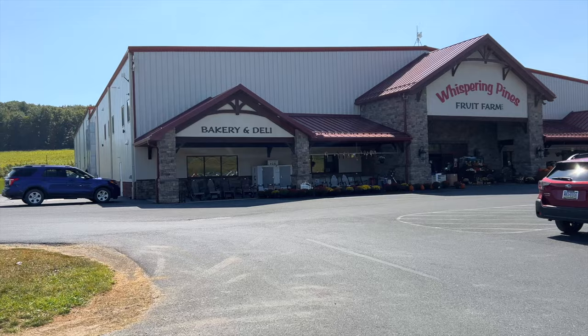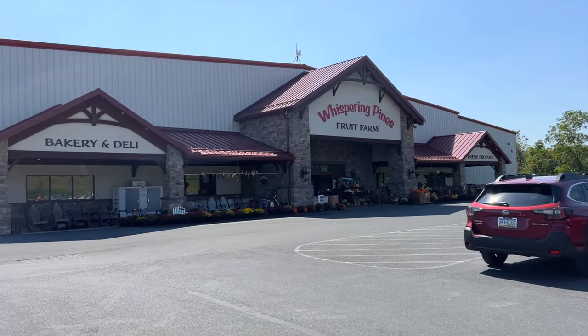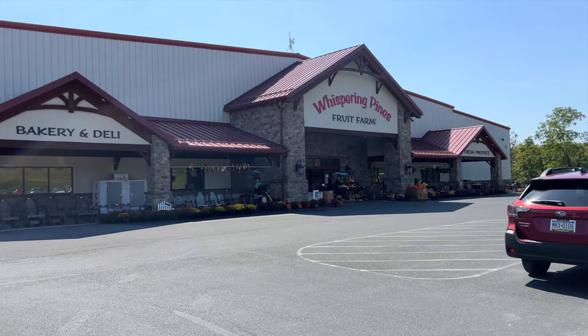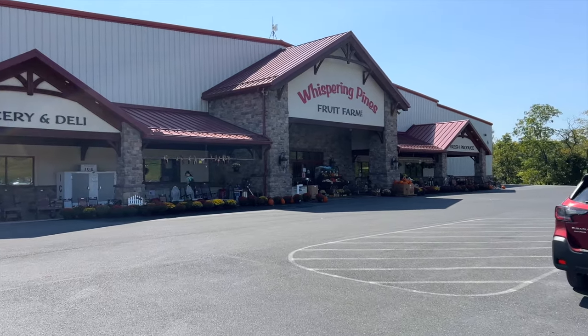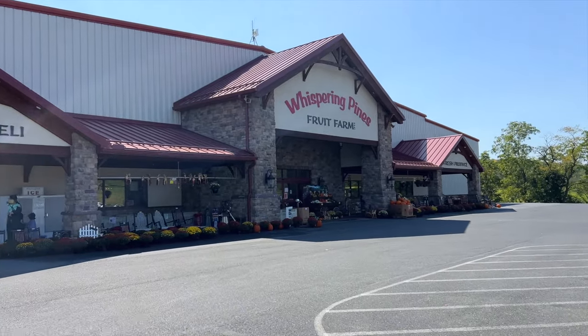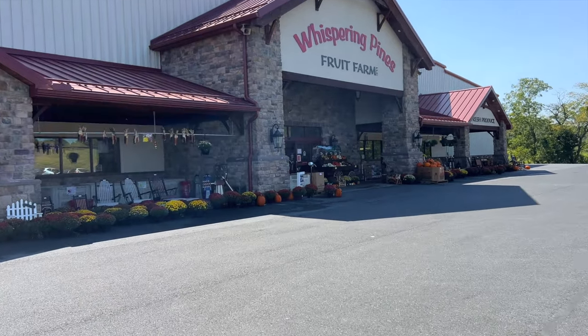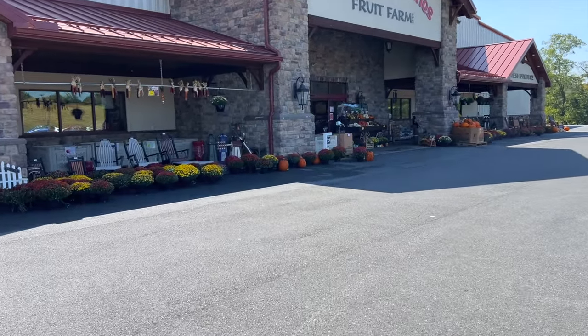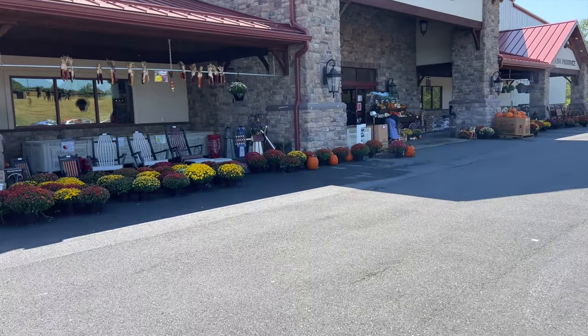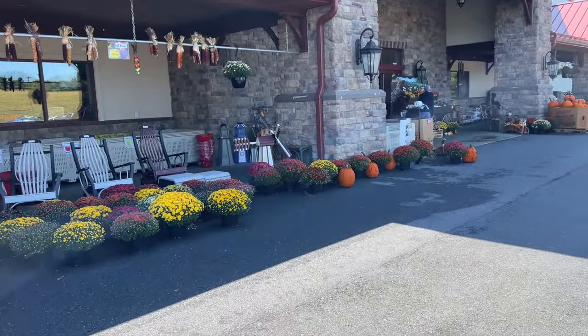After a little bit of a drive, we are here at Whispering Pines and this is not near where we live, but it's definitely worth the drive for me to come here today. I actually have my daughter Everly with me as well. So we're going to see what goodies we can find. I love that they have all of their pumpkins and mums out already. We're going to see a lot of fall goodies at the stores we go to today.